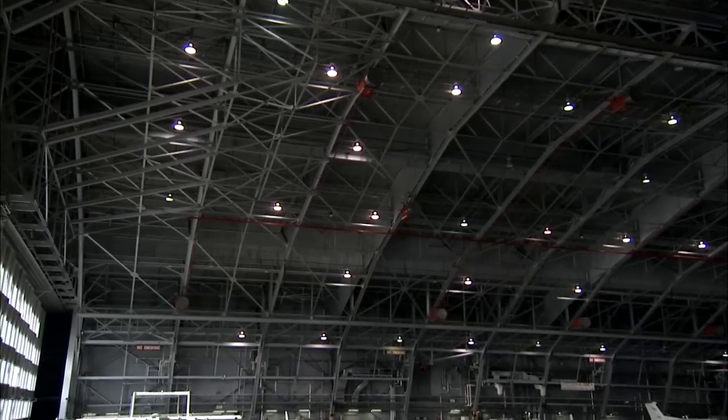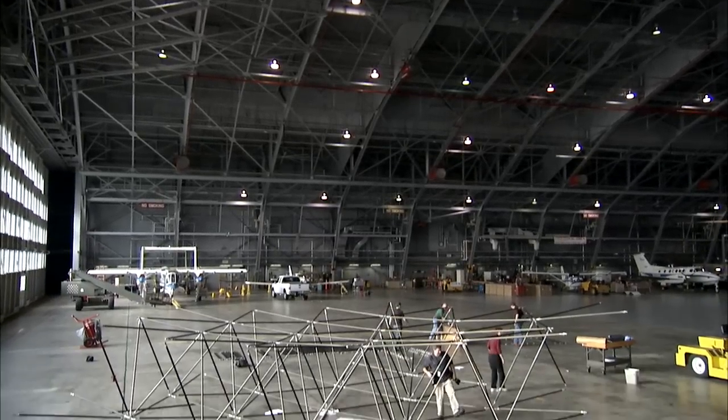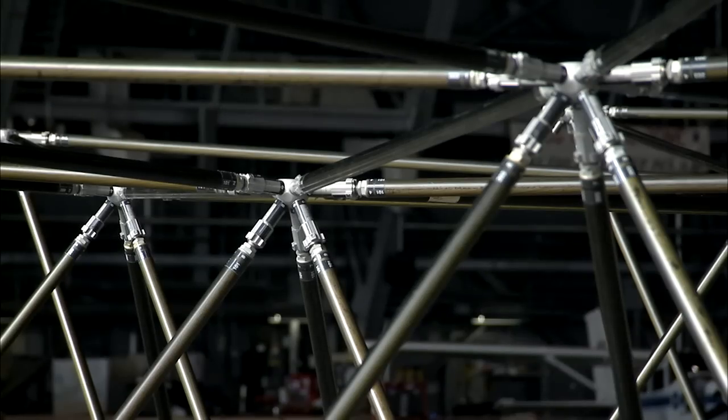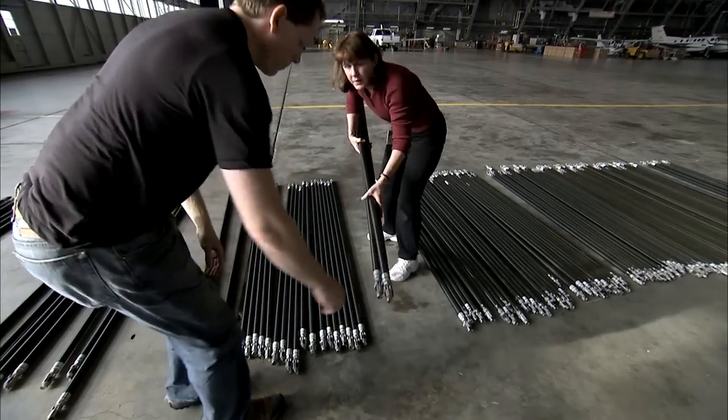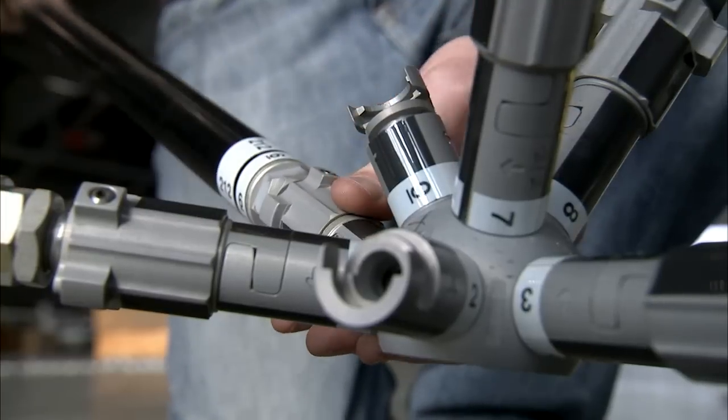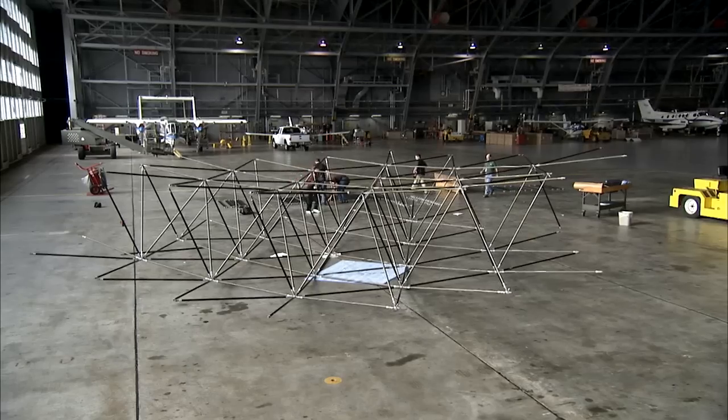But first, the humans used Langley's airplane hangar — the only place with enough empty available space indoors — to assemble the massive structure. That way they could ensure their robot colleagues, a state away, would have all the pieces they need to try to put the puzzle together.